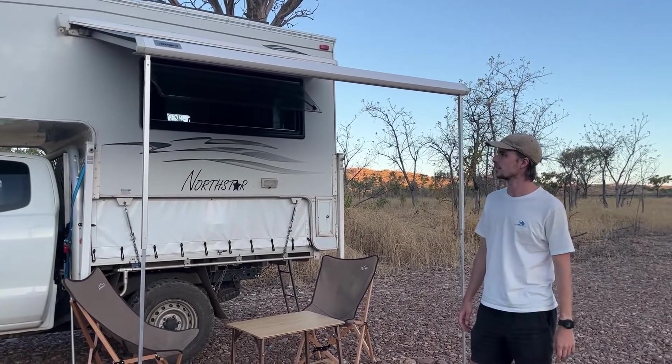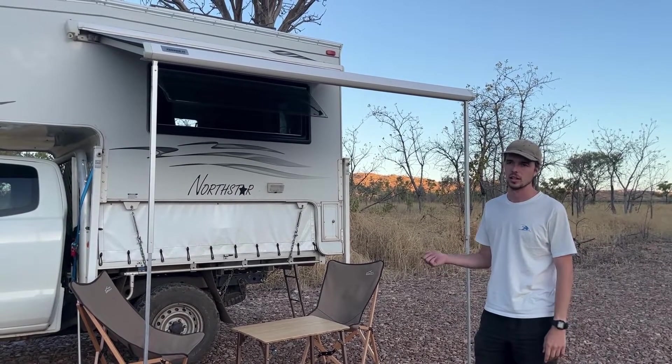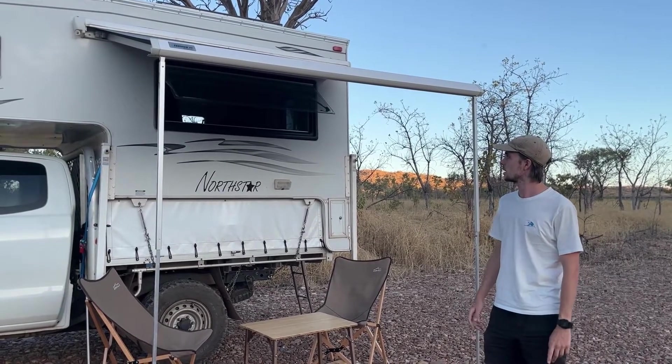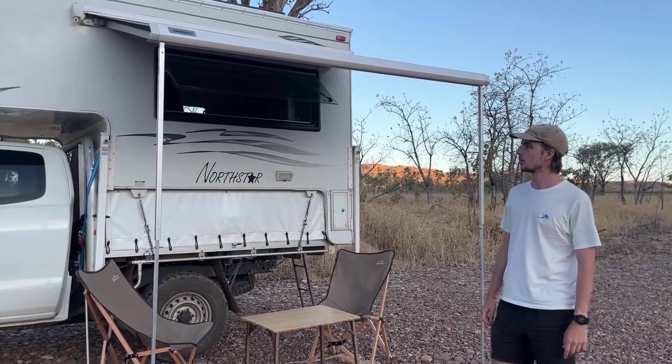Being an old 2007 model, there were a bunch of things that needed replacing and fixing. All of the electrics needed to be redone, we redid the flooring, and Georgia redid the upholstering on the inside, as well as replacing a whole bunch of other things. But it was in decent condition when we bought it, so it's not too bad.